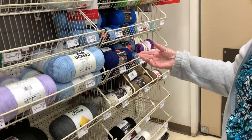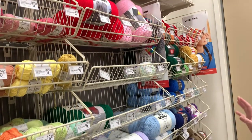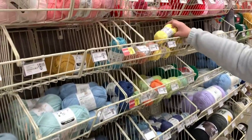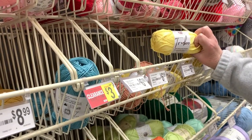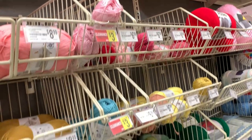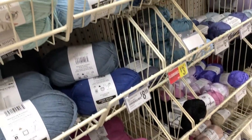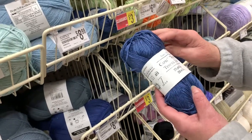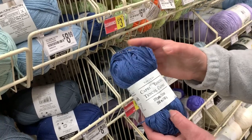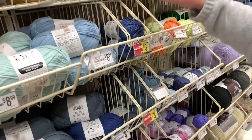They have the Caron One Pounders at $12.99 — all those colors available. I'm not really seeing anything on sale. Then they have the Lion Brand True Boo at $6.99 in different colorways. There's also a small clearance section here for $3. This is the Capri Tinsel — very soft, 3.5 ounces — on clearance for $3 from $5.99.